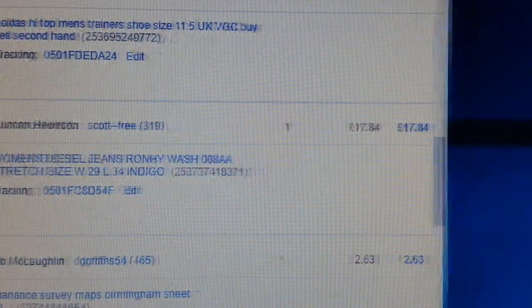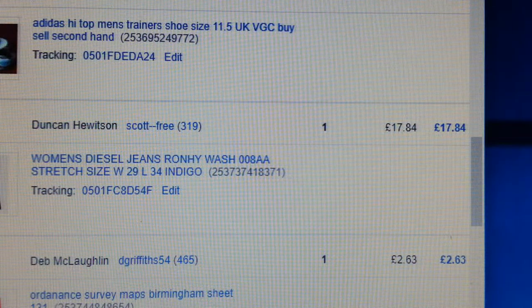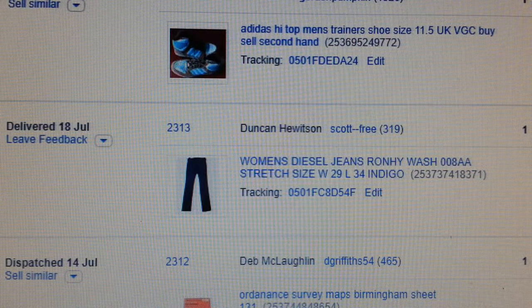Diesel jeans here — a pair of diesel jeans. I got a bit bored with listing them, I have a few pairs I still need to list. Got £7.54, paid six quid for them.